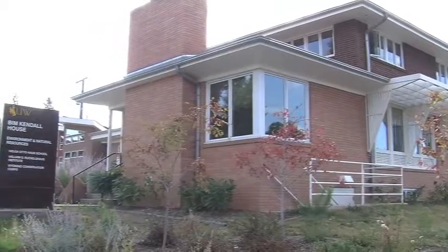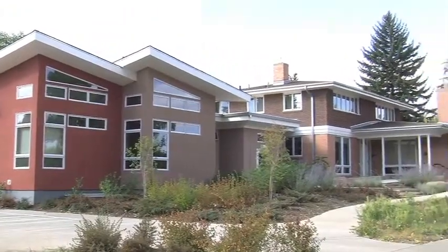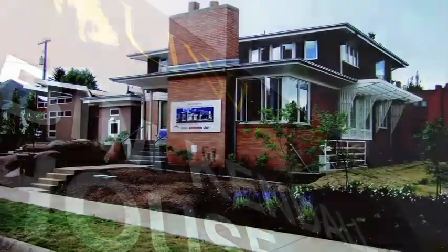Hi and welcome to the BIM Kendall House, the home of the Environment and Natural Resources Program here at the University of Wyoming. The Kendall House project is a remodel of an existing 1954 prairie style building as well as a new addition that provides space for an additional eight offices. The project is made possible through a gift from Donald and BIM Kendall, who are emeritus board members of the Environment and Natural Resources Board of Directors.